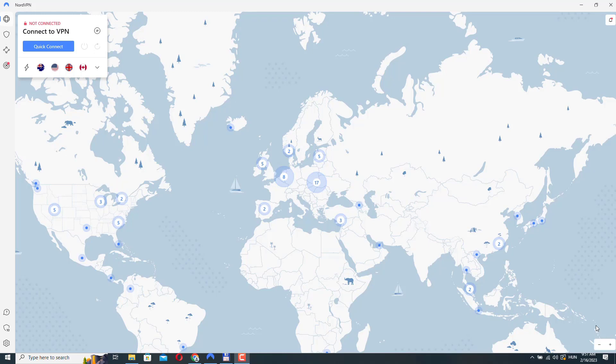This helps to protect your privacy and prevent others from monitoring or intercepting your online activity. Using a VPN can also allow you to access websites or online content that might otherwise be blocked or restricted in your area, for example.